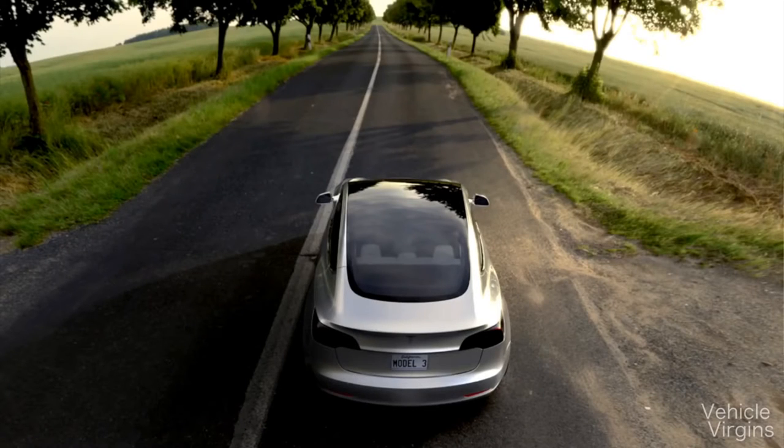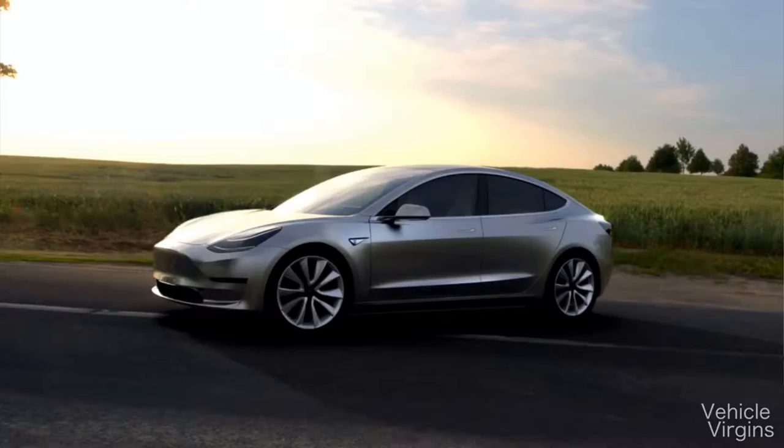Online you can fill out a $1,000 refundable deposit to reserve a slot for the Model 3. They are set to hit consumers sometime in 2017. During the reveal, Elon Musk didn't seem all that confident that it would actually hit 2017, but maybe a late 2017 release date.